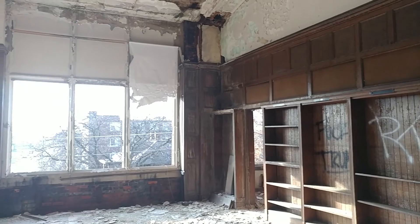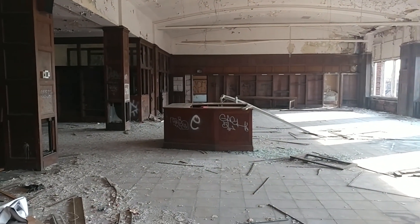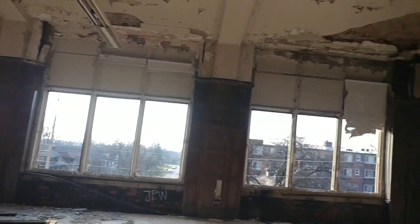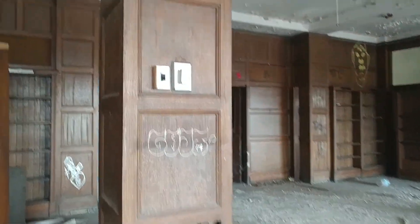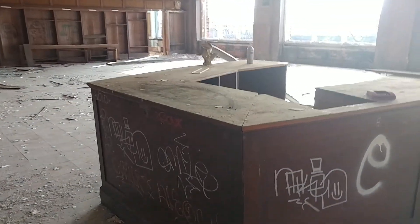Walk in and look at what you see — you get the whole library. The librarian's desk is still in the middle. That is so cool. There are offices over here. The wood in this place is starting to rot in some places. The librarian's desk — you come in through these doors.